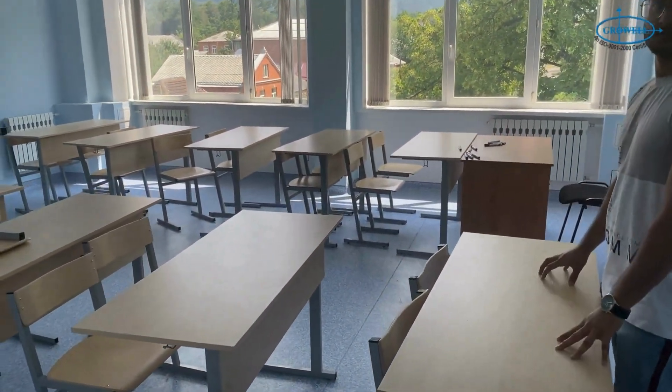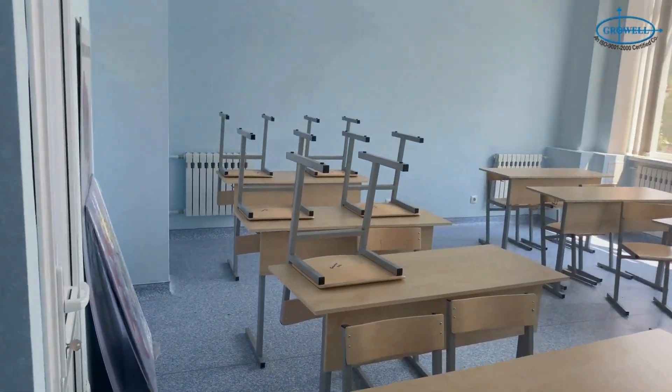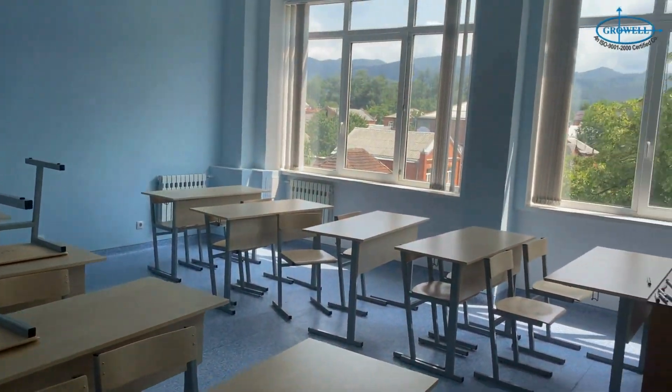This is the teacher's room and these are the classrooms — really nice, well-maintained classrooms. You can see the view outside is very good.